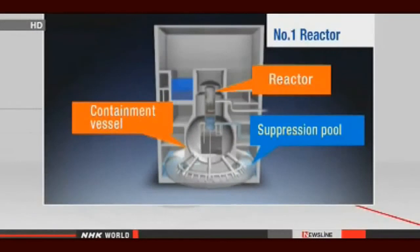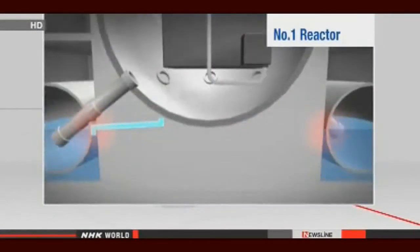They plan to send in the robot again to search for other possible problems. They say they'll expand their search to include the suppression chamber linked to the containment vessel.